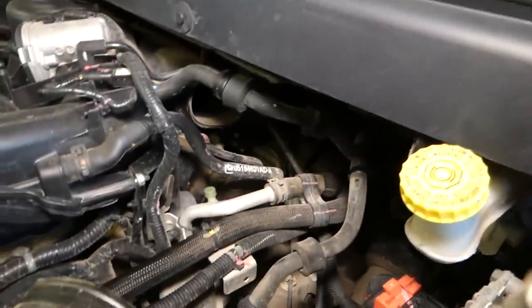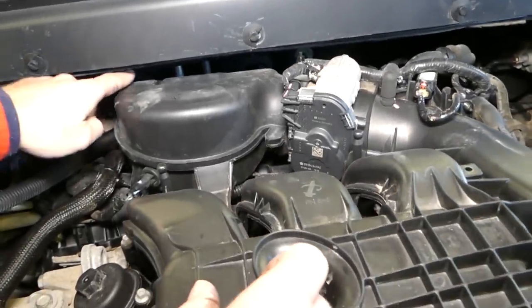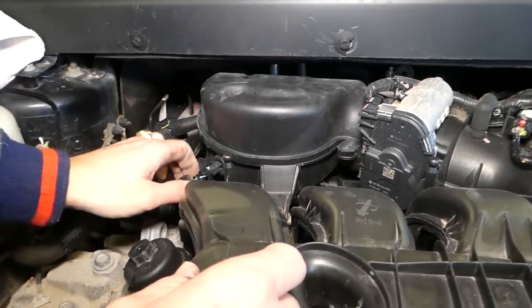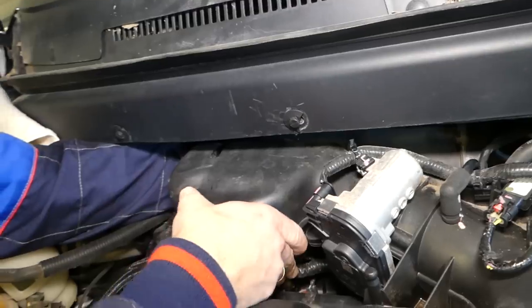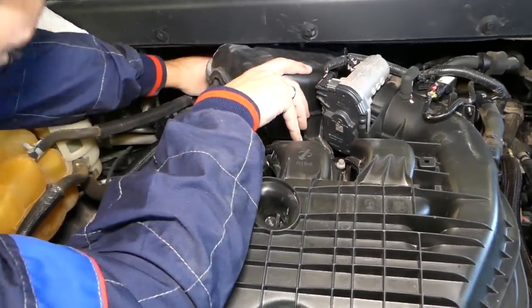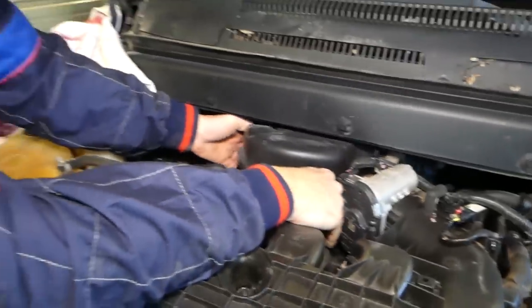Now we have one rubber guide right here — in our case it looks like it's broken. There are two more on the back side. You'll feel them — one right here, one over there. You'll need to pull straight up to come out of the rubber bushings. Then disconnect the intake temperature sensor. Once it's out of the two sensors, we just start pulling the intake out.